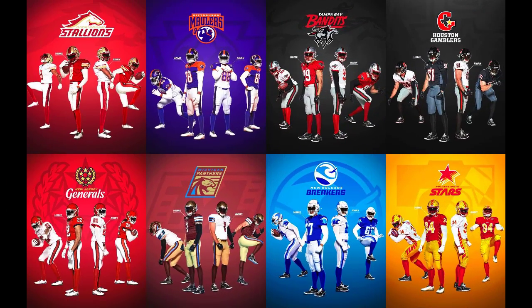There you have it — all of the teams in the USFL, their jerseys, their helmets, their gear. What do you think? Smash the like button, subscribe to this channel, and leave a comment. Which one is your favorite USFL uniform, and which one is your least favorite? And remember, the USFL is kicking off April 16th on Fox and NBC.